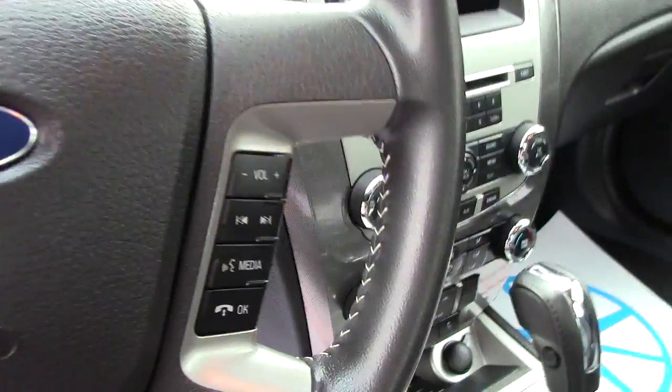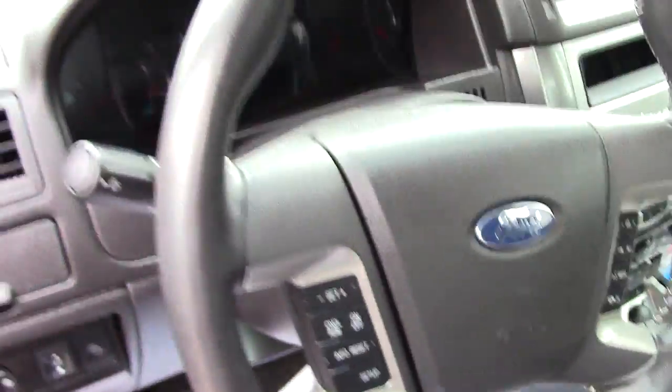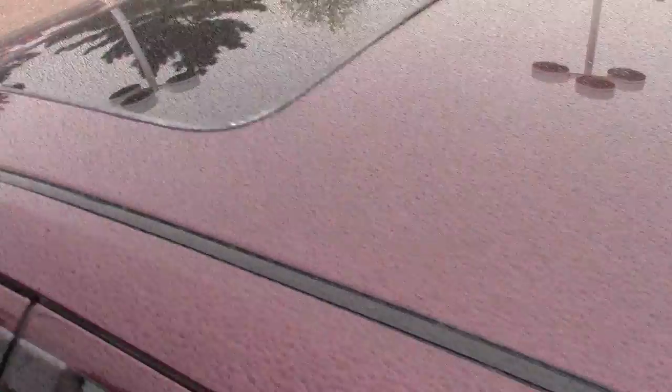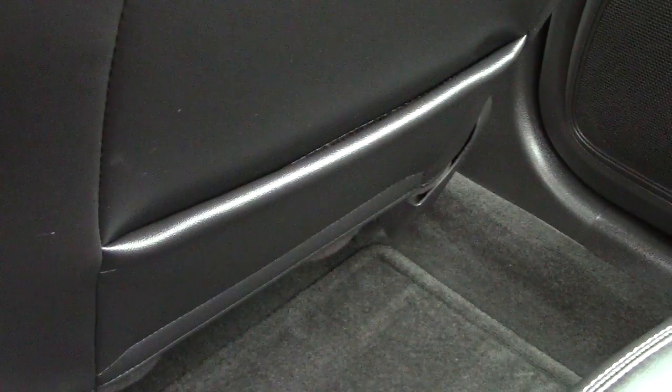Nice gauges. It has the sync system — all voice-activated stuff through the center. This one's got the moonroof up on the top as well. Into the back side, lots of leg room back here as well. And then storage in the backs of the seats. Down here, a little ambient lighting for you to be able to see better at night.